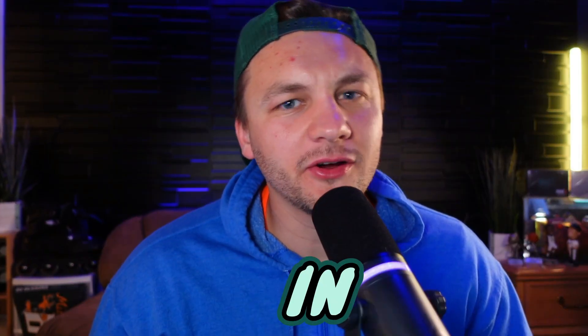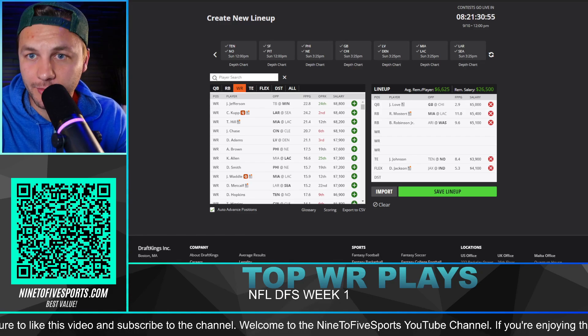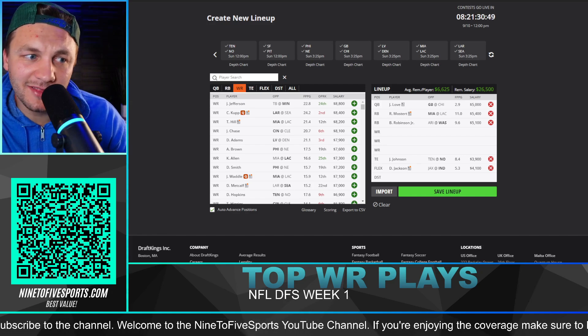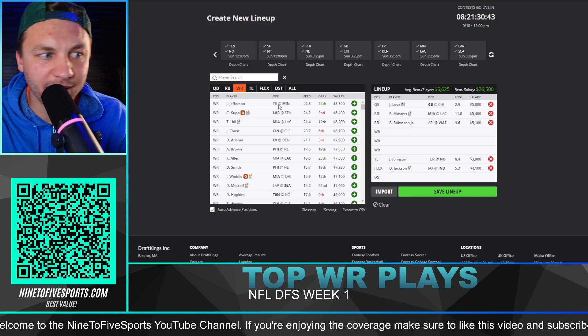Jumping into the top receiver plays here in week one, let's get into it. In case you guys missed it, I have already done the running back and quarterback video, so make sure to watch those two if you haven't. This is kind of the lineup construction that I have going by covering that. Let's go and talk about the top receivers that we want to be on.